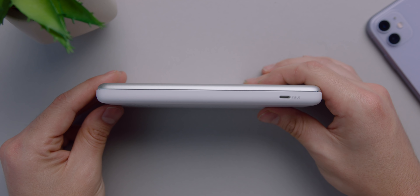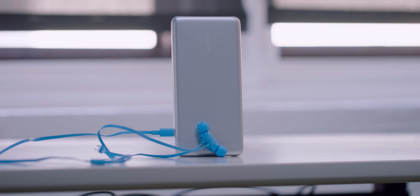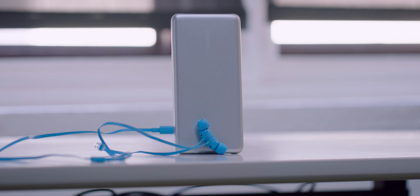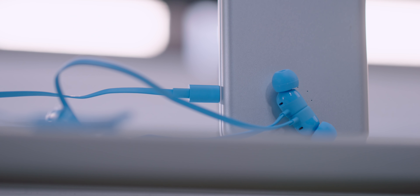First, there's a lightning port which does a couple of different things. You can charge the battery bank and the phone at the same time with a lightning cable, but what's really cool is there's lightning audio pass-through. So you can plug your lightning headphones into the battery bank, charge your phone, and listen to music at the same time — which is crazy cool. I've never seen that before on a battery bank.